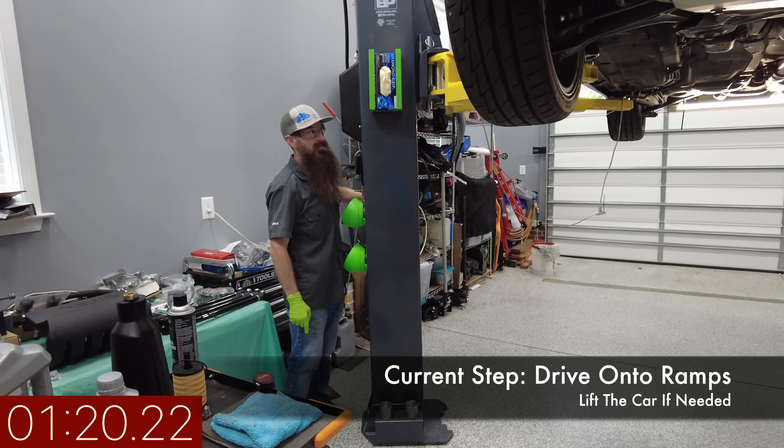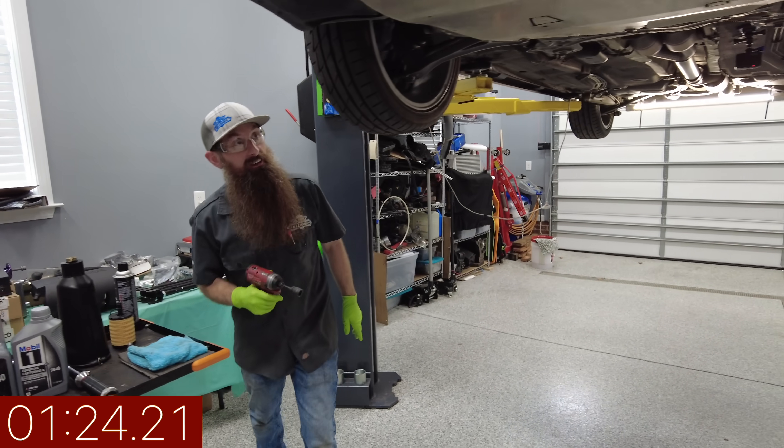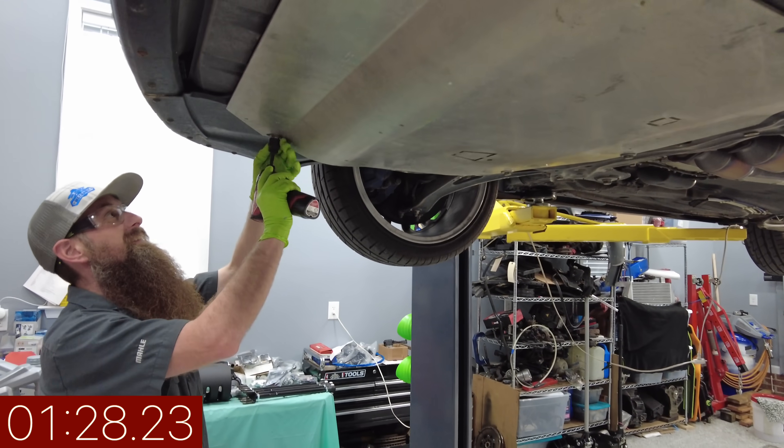Wow, these lifts really do save you some time. Well, most cars you actually have to get off the ground, and I also have this giant belly pan I've got to take off.